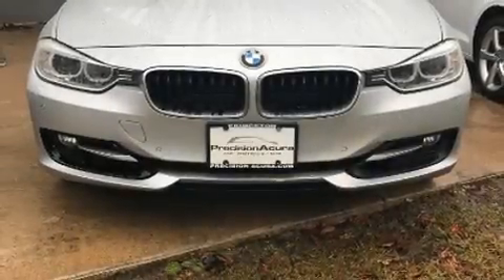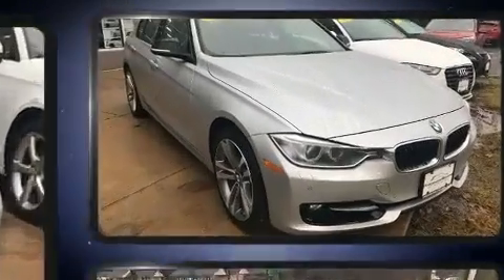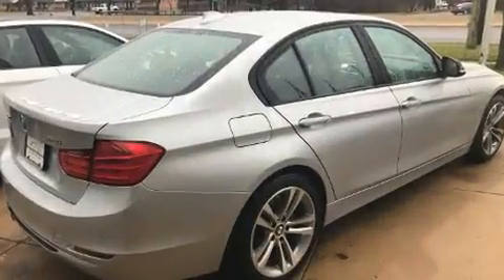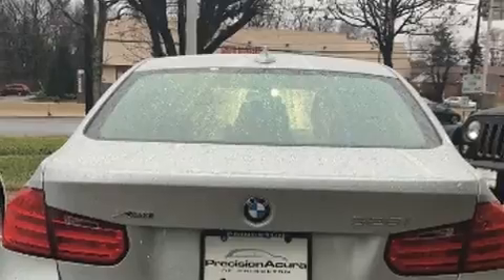You can expect a lot from the 2015 BMW 328i with just over 40,000 miles on the odometer. This four-door sedan prioritizes comfort, safety, and convenience. Under the hood you'll find a four-cylinder engine with more than 200 horsepower.